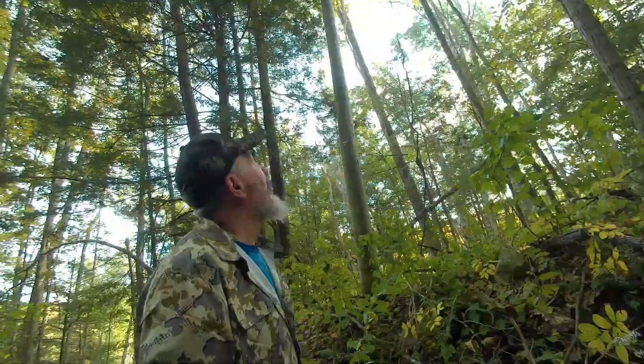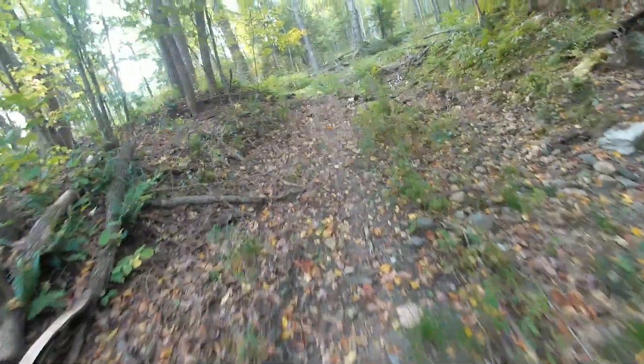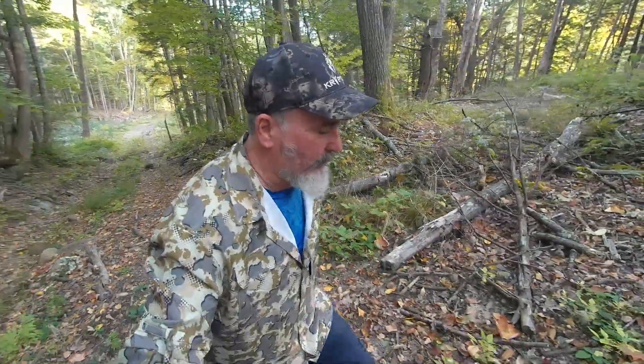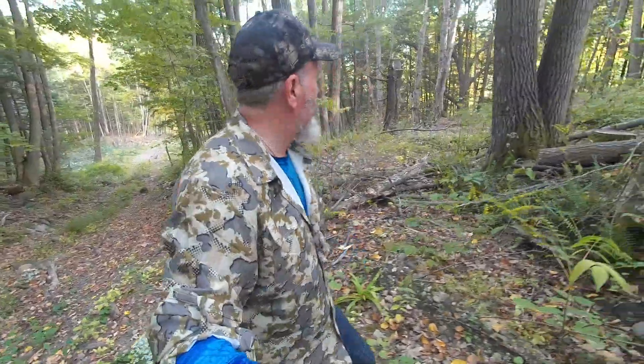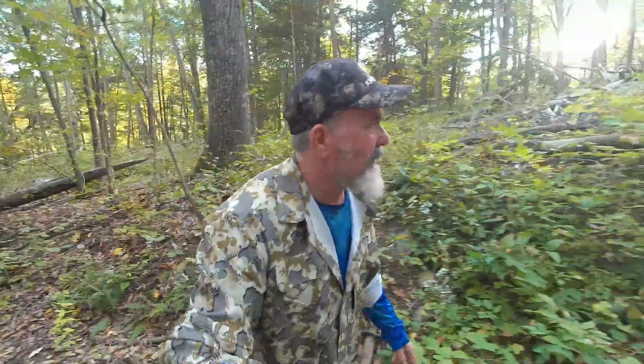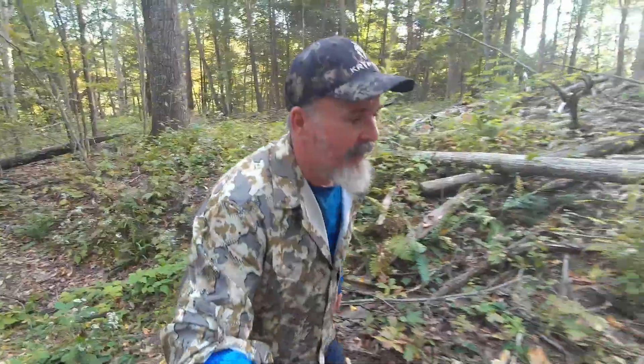Behind me you can see an old telephone pole, and like I'm telling you, this was a tar road — you wouldn't know it now. It shows you how fast nature will reclaim its own. We have this idea that once blacktop goes down it's never coming back, that nature is curtailed forever. But it's us that are just passing through — no matter how much we might think we're dominating this planet, nature is stronger.